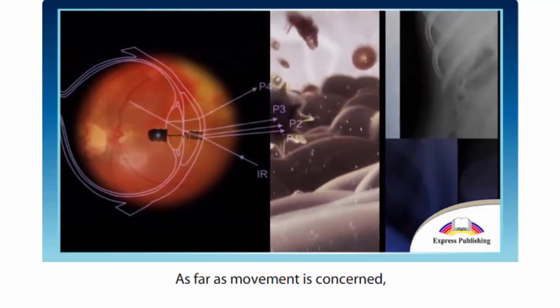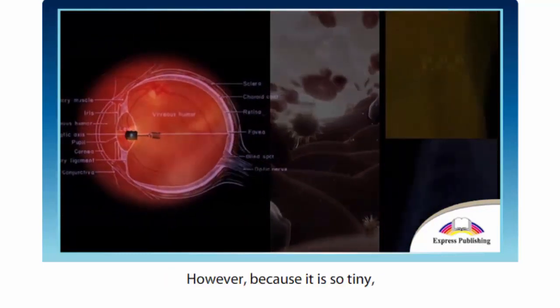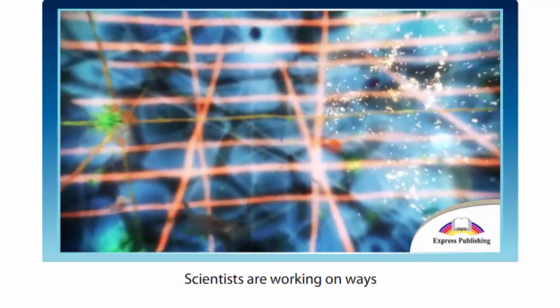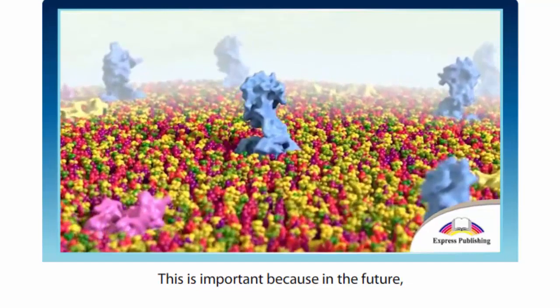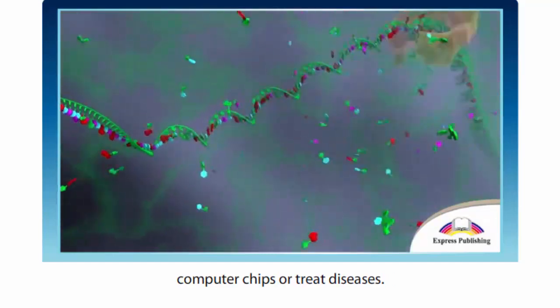As far as movement is concerned, this tiny creature can climb 50 steps. However, because it is so tiny, this distance is more like a marathon to it. Scientists are working on ways to improve the nanospiders' performance. This is important because in the future, nanospiders could be used to build computer chips or treat diseases.